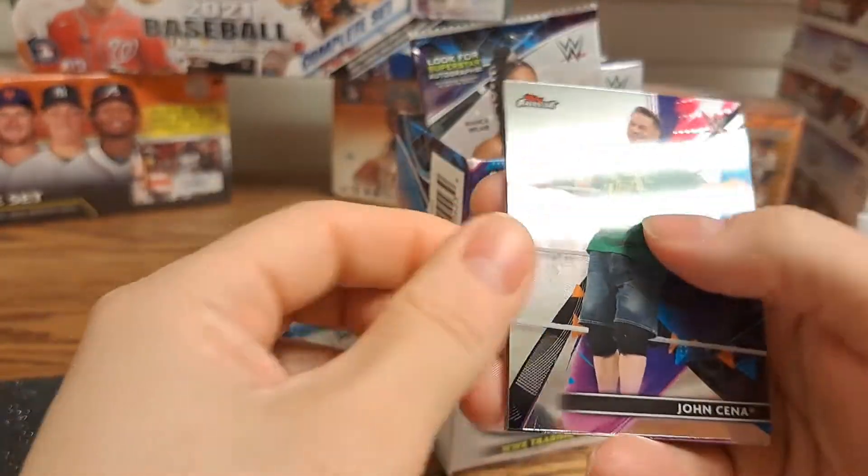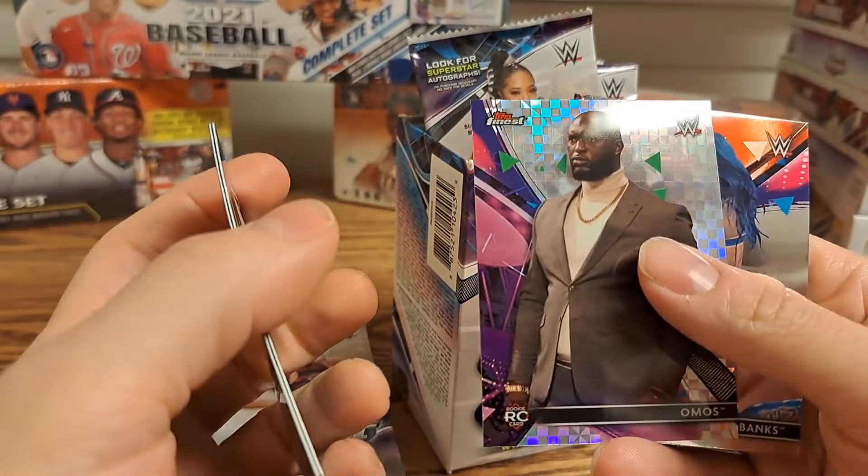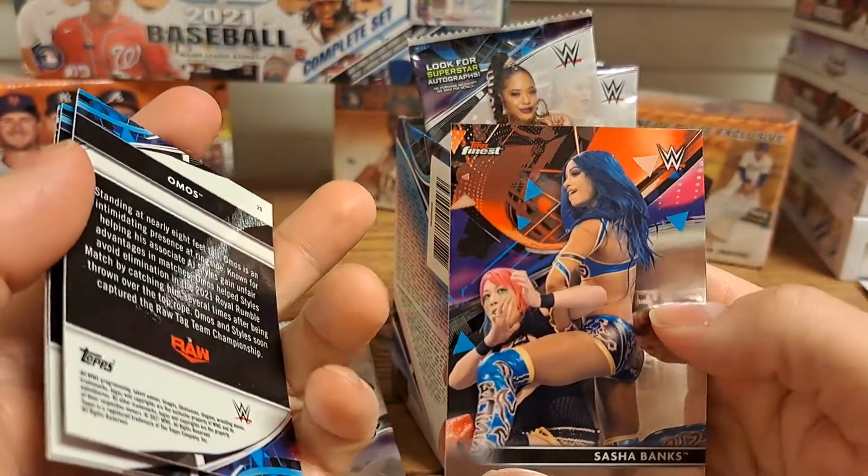We got a John Cena, Robert Roode, an X-Fractor of Omas, and a Sasha Banks.